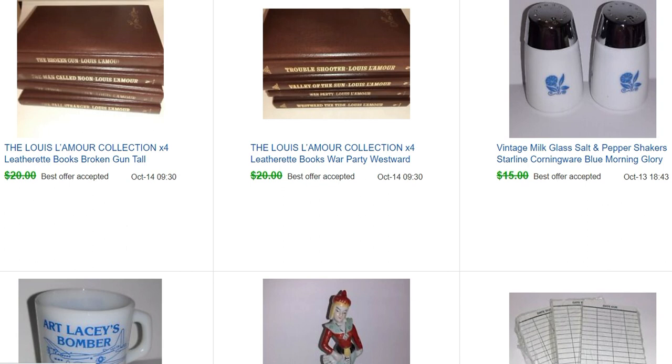This is a little set of milk glass salt and pepper shakers. When I saw them I thought they were for Corning Ware, but apparently they weren't — not the same cornflower blue — so they sold for about $13, but they were still pretty neat. These are my last two lots of Louis L'Amour books. They both sold to the same person — I ended up selling them for $12 a lot.